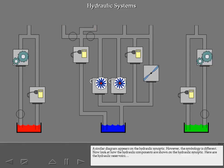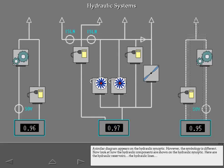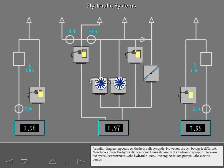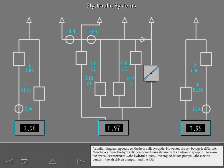A similar diagram appears on the hydraulic synoptic; however, the symbology is different. Look at how the hydraulic components are shown on the hydraulic synoptic: the hydraulic reservoirs, the hydraulic lines, the engine-driven pumps, the electric pumps, the air-driven pumps, and the RAT.